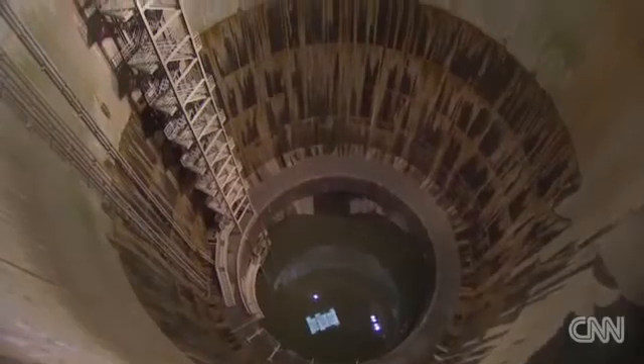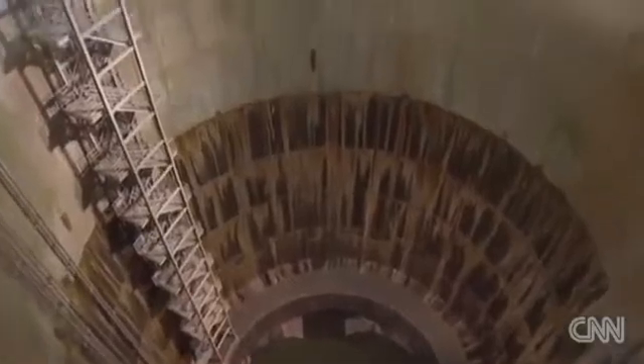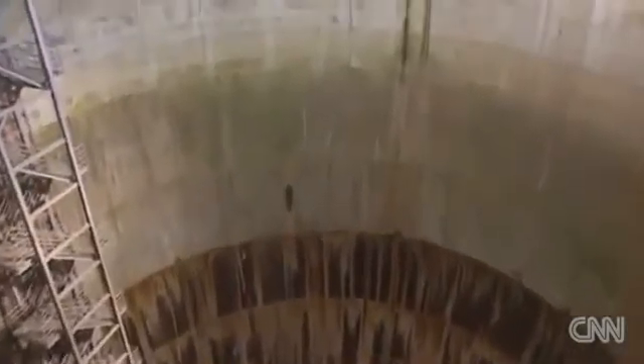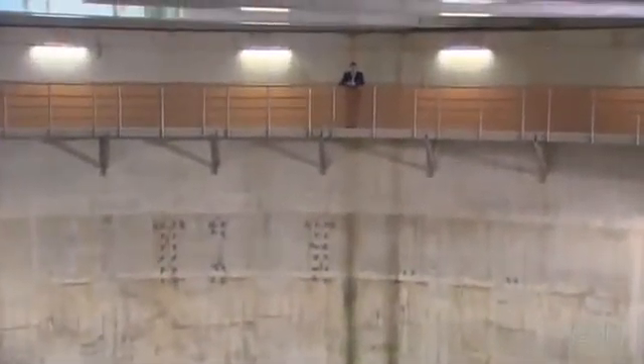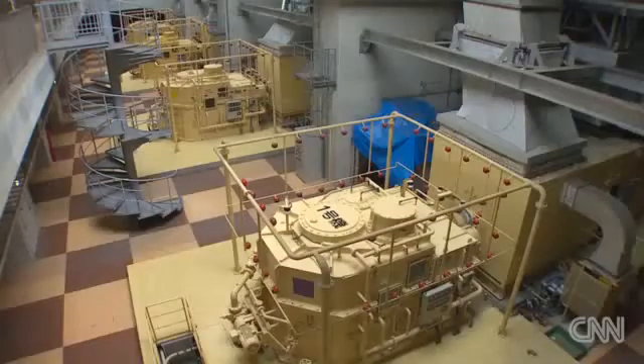And how big are these shafts or tanks? They're about 70 meters, or about 230 feet, deep. To put that into perspective, that's big enough to fit a space shuttle or the body of the Statue of Liberty.